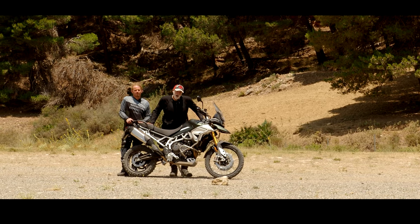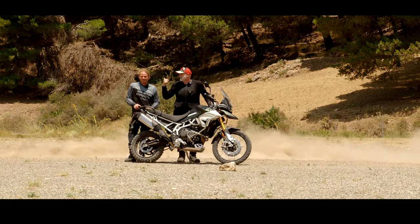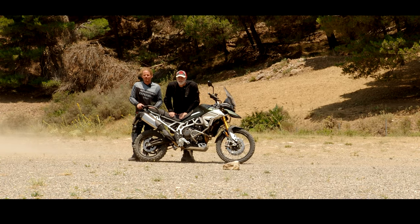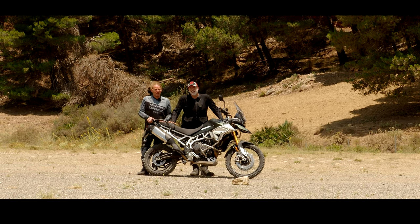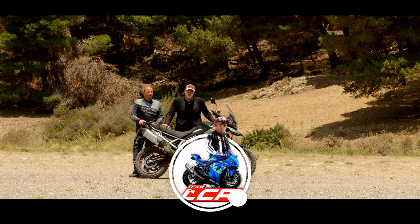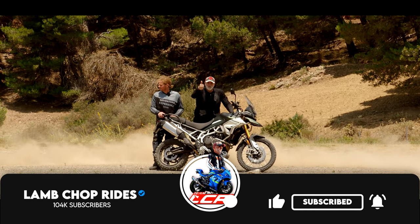Welcome to sunny Spain and welcome to the Triumph Adventure Experience Espana. We're here in Womble. We've got the boys showing off. We're here today to learn how to ride these brilliant Tiger adventure bikes off-road, enjoy a bit of sunshine, good food, moderately okay company and just enjoy ourselves and learn how to ride these big adventure bikes properly. So if that sounds of interest, grab yourself a glass of sangria and chopsy, roll the intro.